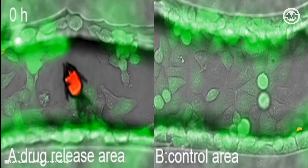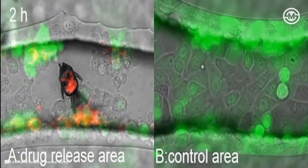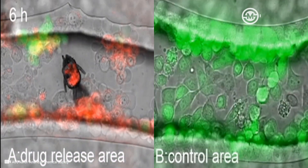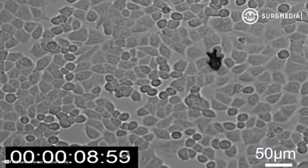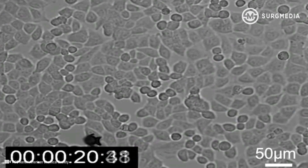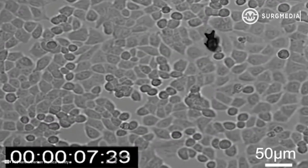The researchers say that before the micro robots can be used for cancer treatment, they need to be made even smaller to navigate real blood vessels, and a suitable imaging method must be identified to track their movements in the body.